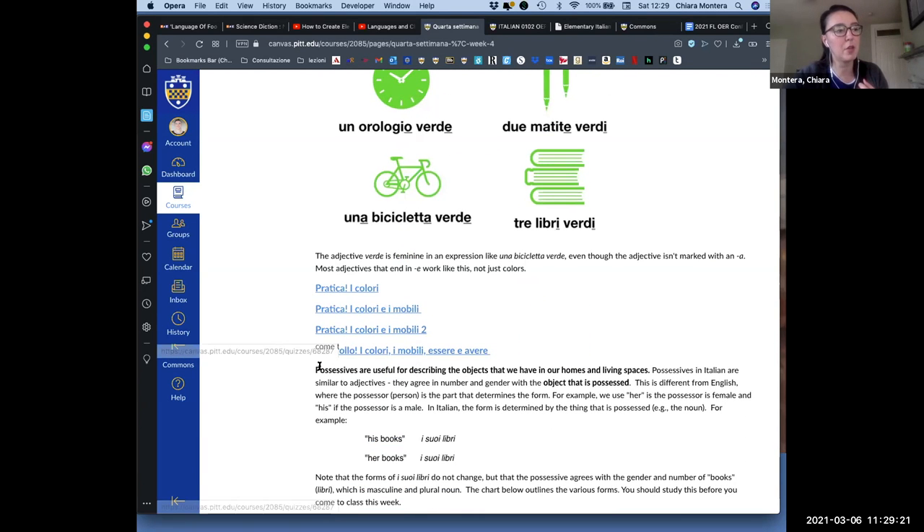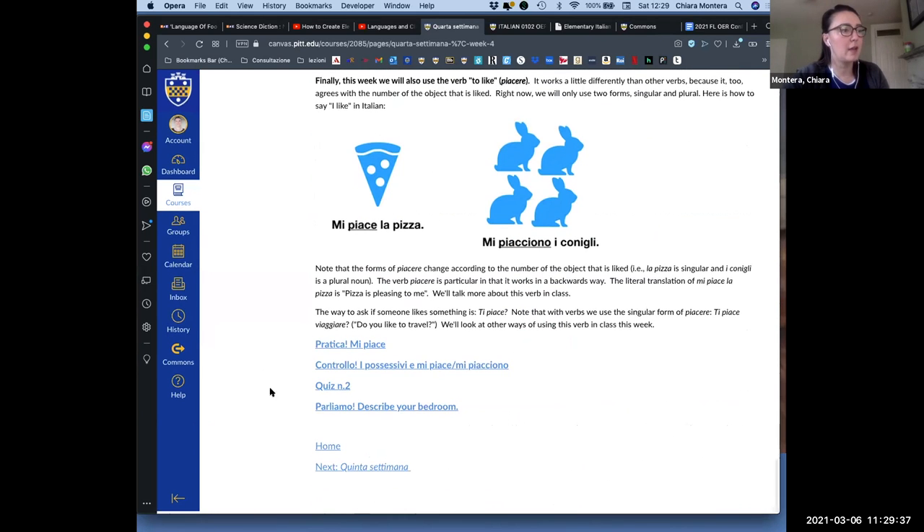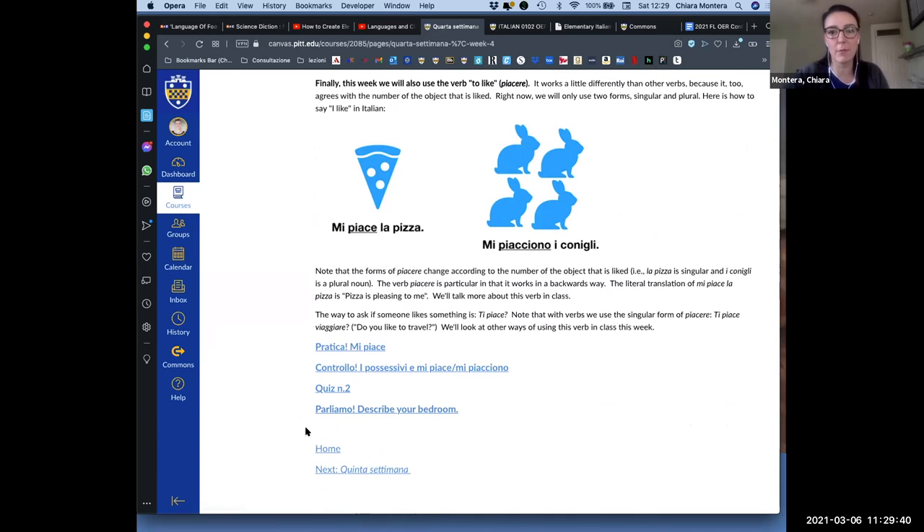After pratica, we have something called controllo. Controllo includes all the material students already saw in the pratica — so it's a little more comprehensive. We have charts, and we usually close with a parliamo. Parliamo is a speaking assessment: at the end of every week there is one parliamo, a very short speaking assessment on the topic of the week. We also included quizzes — these are quizzes students should take at home, and unlike pratica and controllo, they are only one attempt in a limited time — the kind of quizzes that when we are physically in class students would take with pen and paper in about 10 minutes.